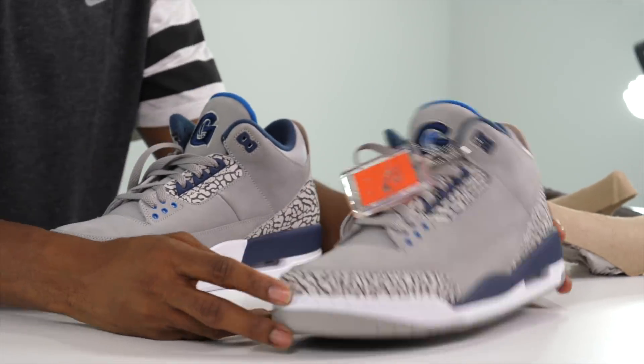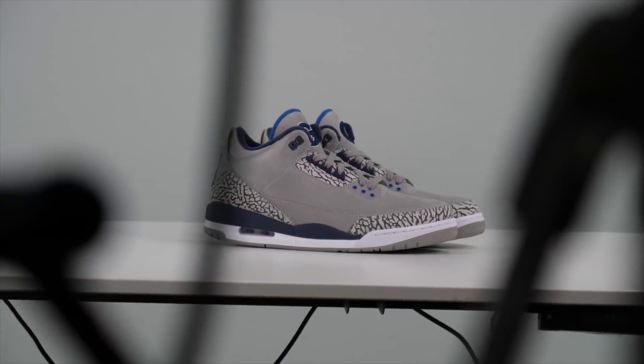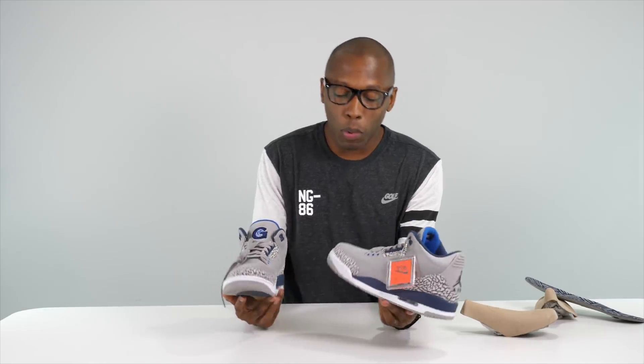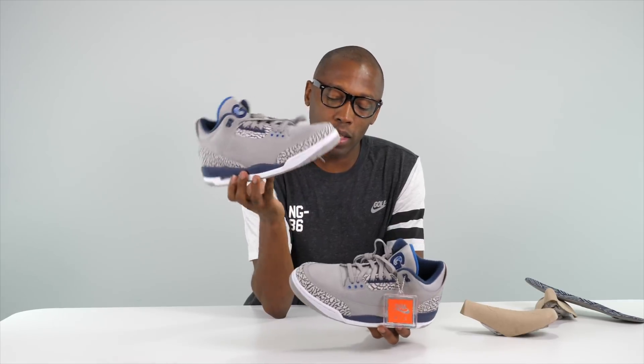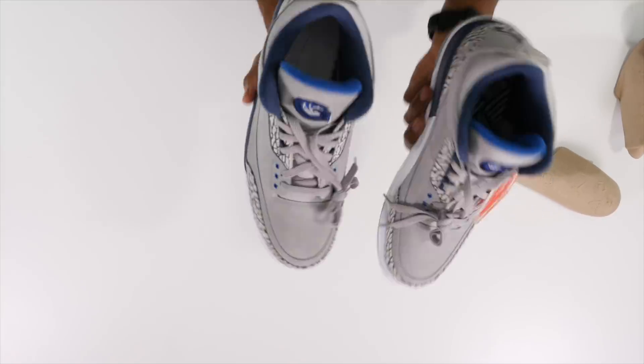I know some pictures of these showed up on Instagram a little while ago — back in March I believe — and that's where people first got notice of them. But this is the first time I've actually seen them in person. They're actually my size, but I don't know if I should wear these. They're pretty exclusive and I feel like these are something I should just put up in a case as a pair of sneakers I just don't wear.